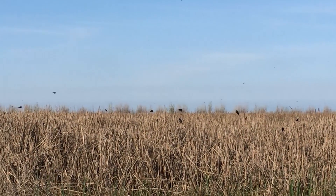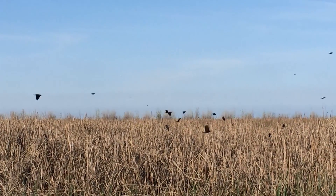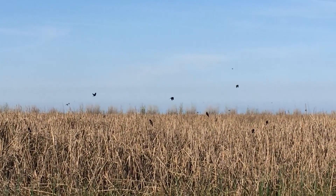The tri-colored blackbirds have found a new opportunity — a new place to nest — in silage fields where dairymen grow silage to feed their cows. As you can imagine, that puts them in direct conflict with dairy operations.